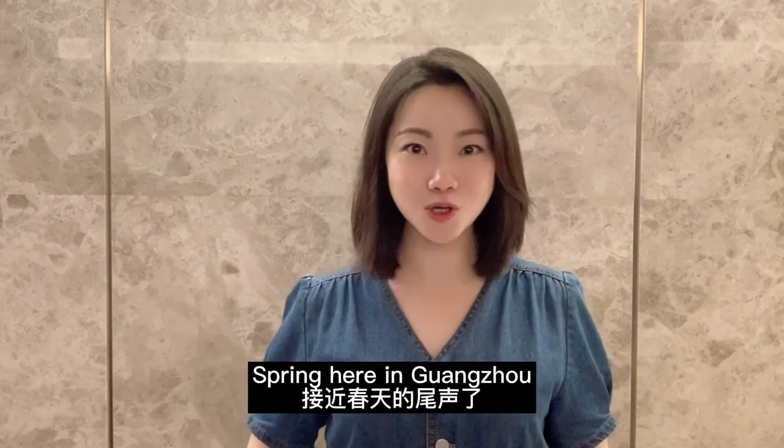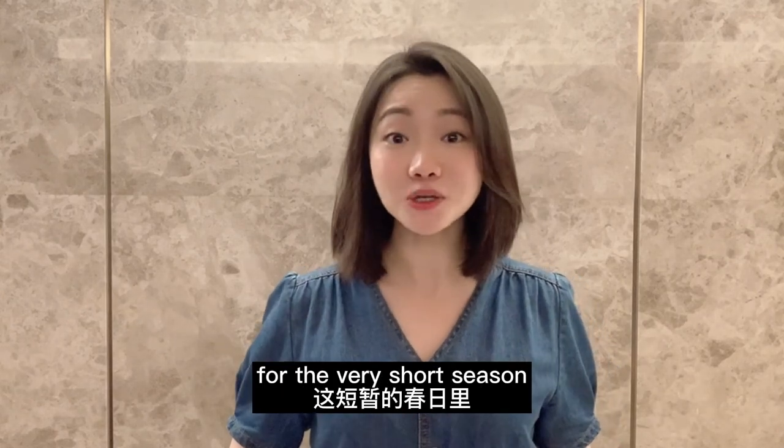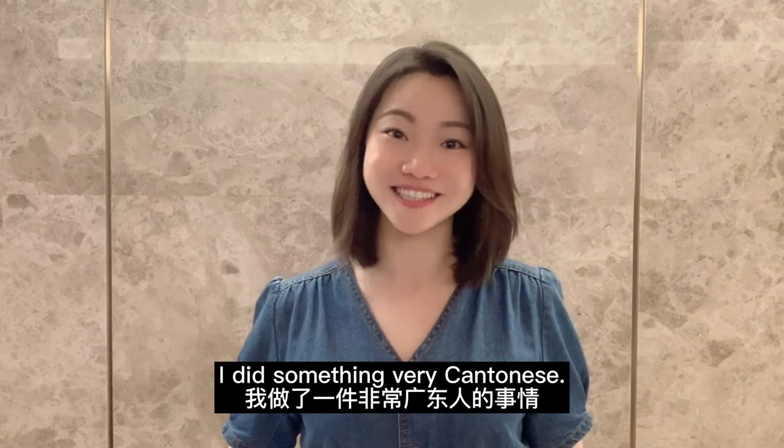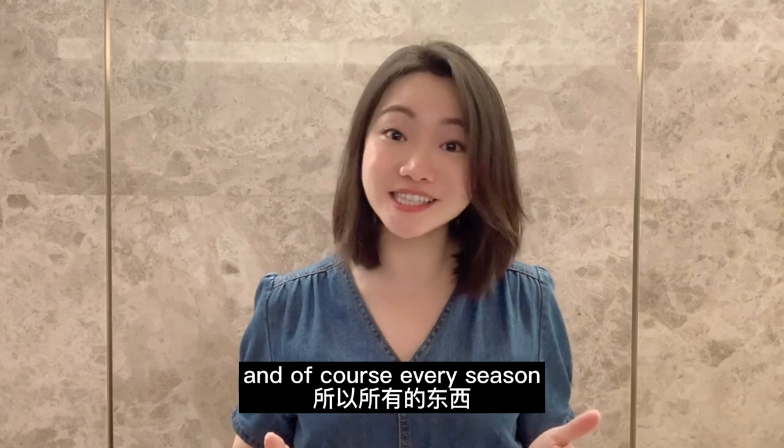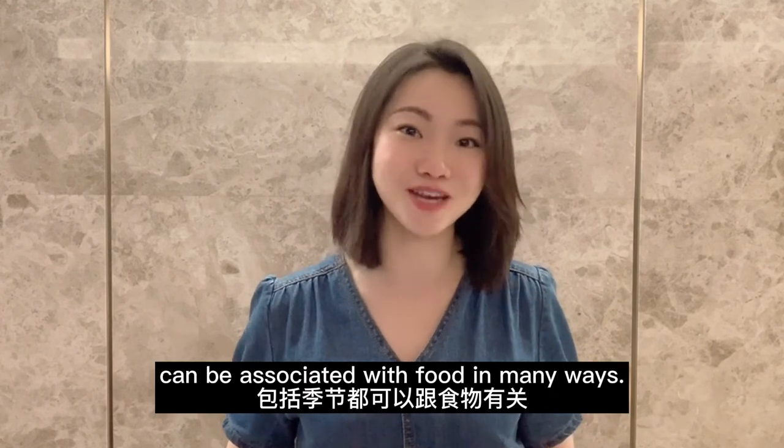We're approaching the end of spring here in Guangzhou, and this year for the very short season I did something very Cantonese. The Cantonese are known to be foodies, so everything and of course every season can be associated with food in many ways.